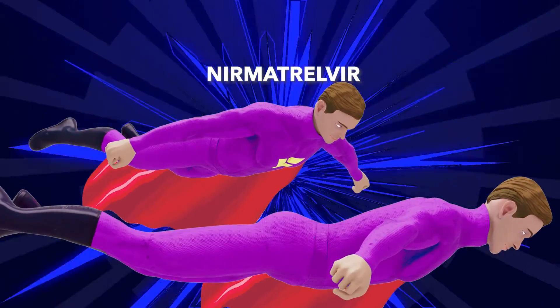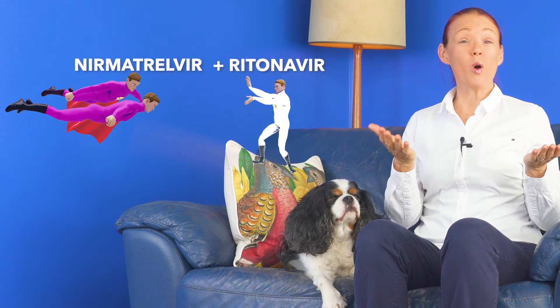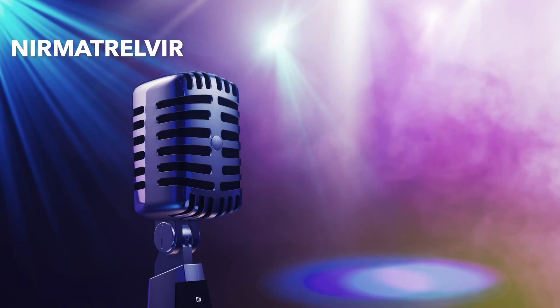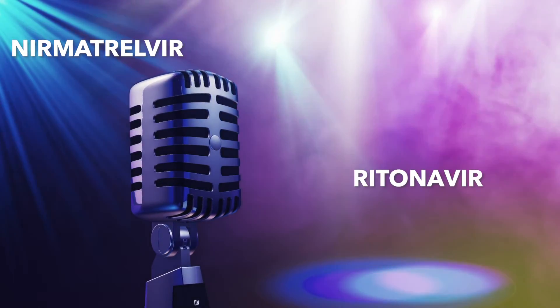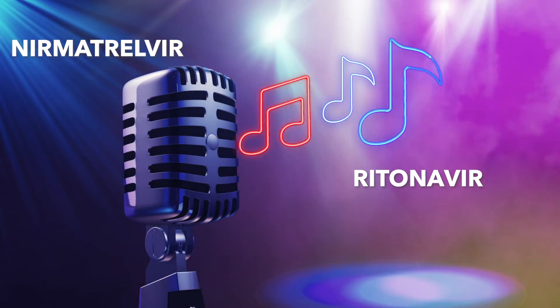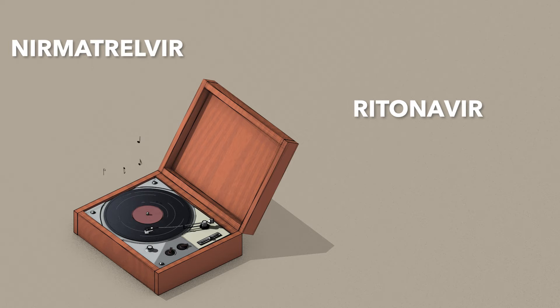If nirmatrelvir can do all this, why is it so important to take the white ritonavir tablet with the two pink nirmatrelvir tablets? Well, if one active ingredient could sing a karaoke song to the other, nirmatrelvir would sing Bette Midler's 'You Are The Wind Beneath My Wings' to ritonavir — because if we only took nirmatrelvir, our body would get rid of it so quickly that we would not have enough of it in our body for it to work.